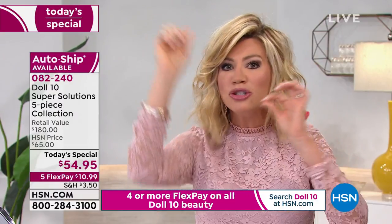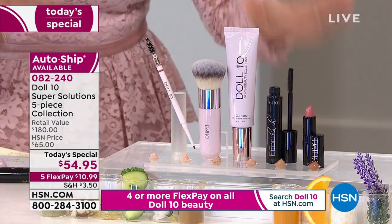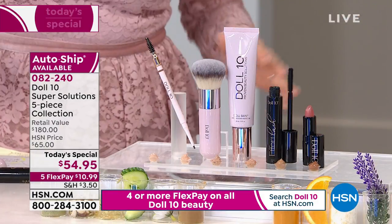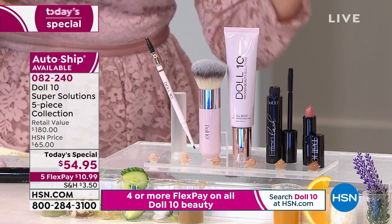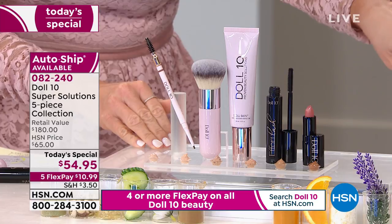In less than 10 minutes — that's what we love about this kit. You put a couple pumps on that brush, rub it all in, looks great. Two coats of your mascara, put your brow on, that lip, and you're done. Literally in like five or six minutes you're going to look that good. Every time you walk by a mirror, you're going to say, 'I look so good.'